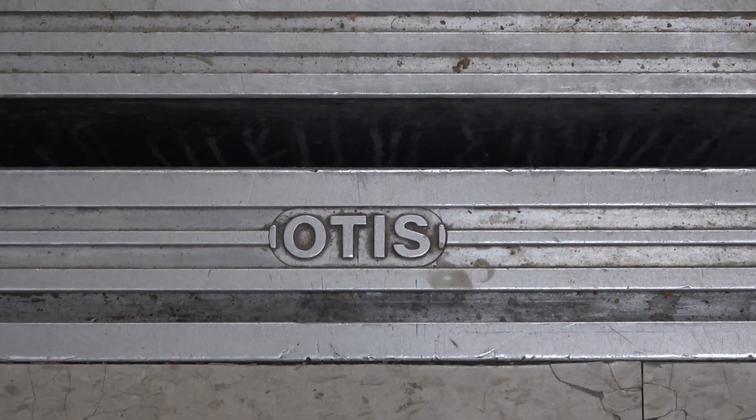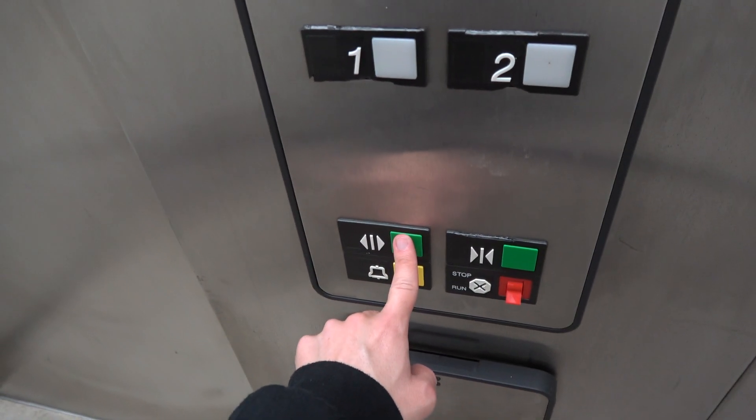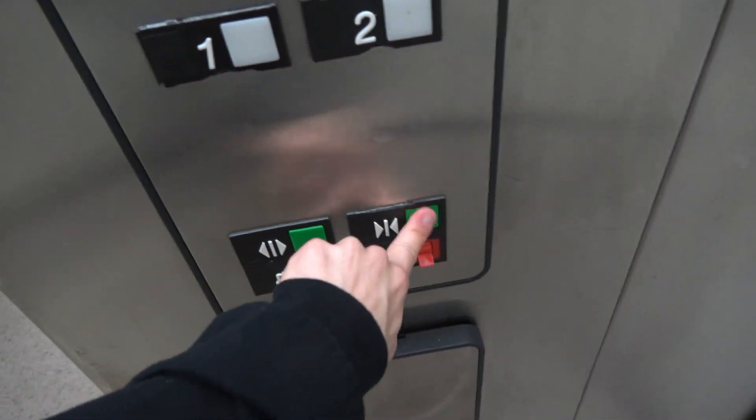There's your Otis nameplate. Also, something I noticed — look at this. It'll close. Look at that. It doesn't even have a door sensor. That is just beyond dangerous. I'll let you watch that one more time. See, look at this — that is a sensor fail right there.